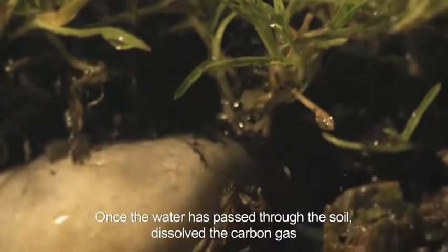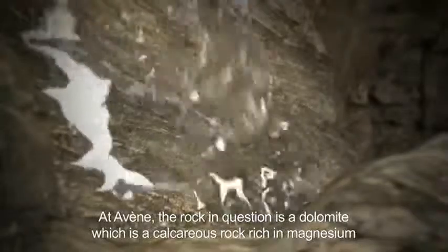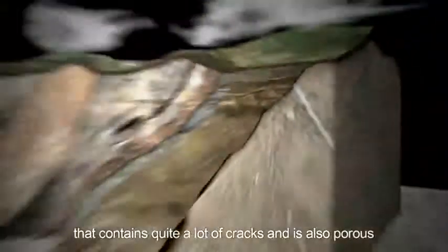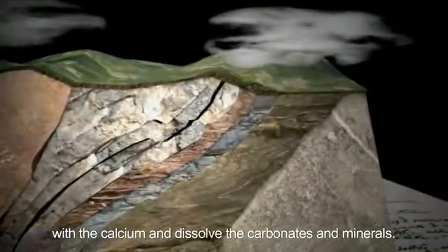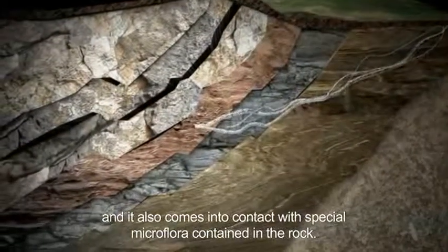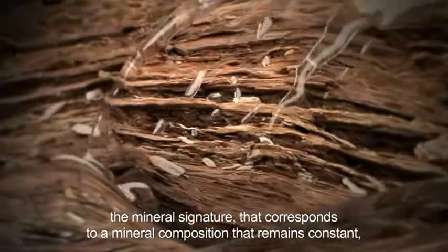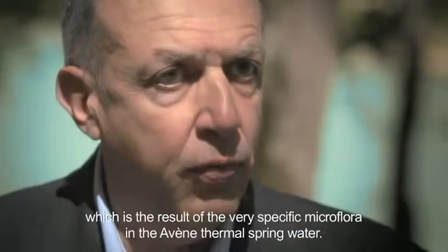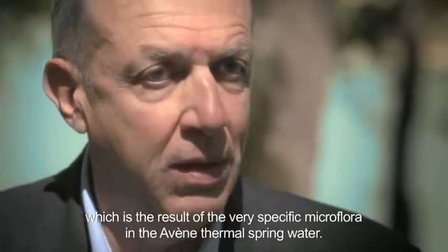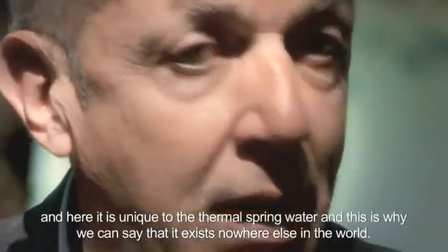Once the water has passed through the soil, dissolved the carbon gas and become acidic, it reaches the rock. The rock in question is dolomite — a calcareous rock rich in magnesium, containing quite a lot of cracks and also porous. Since the water is acidic it can react with the calcium and dissolve the carbonates and minerals. The water forms its own mineral profile in the rock and comes in contact with special microflora contained in the rock. We end up with a double signature: the mineral signature, corresponding to the mineral composition that remains constant, and a biological signature, which is the result of the very specific microflora in the Avène thermal spring water. This signature is unique to the thermal spring water — that is why we could say it exists nowhere else in the world.